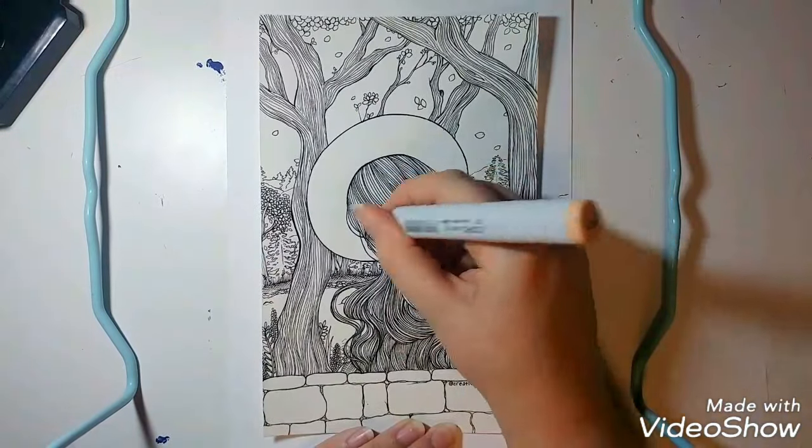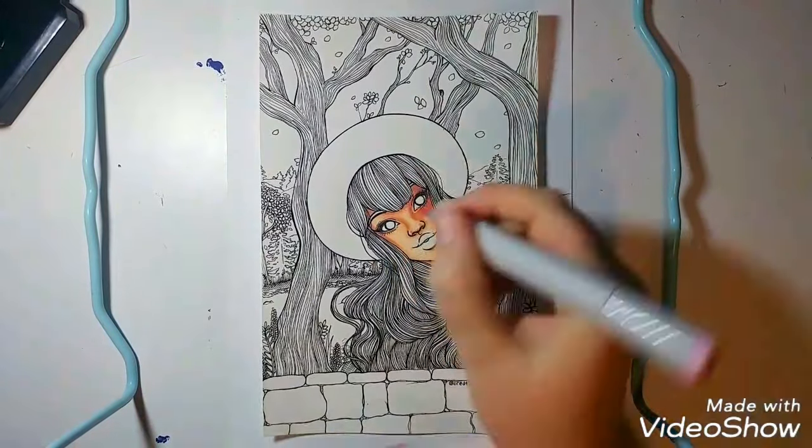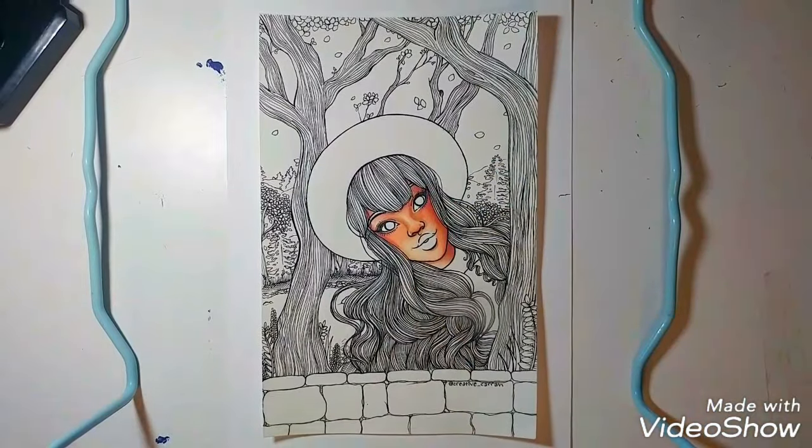Today I decided to color this little line art that I have. This is one of the many little coloring pages I've been working on for my Patreon. However, this specific page is not on there yet.